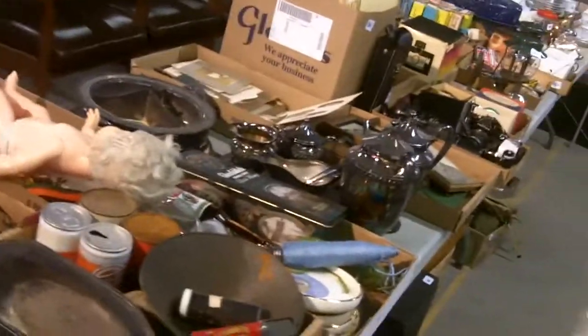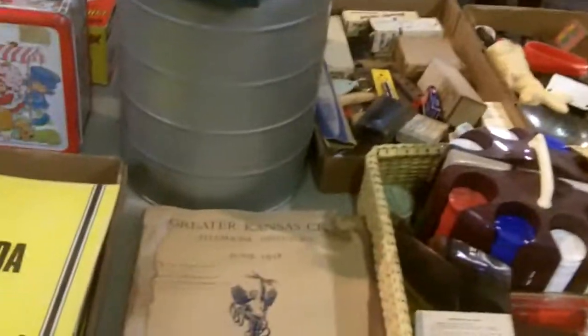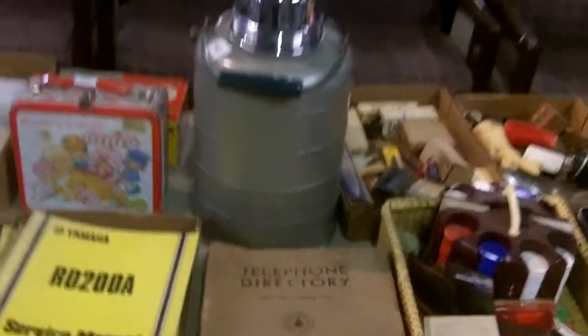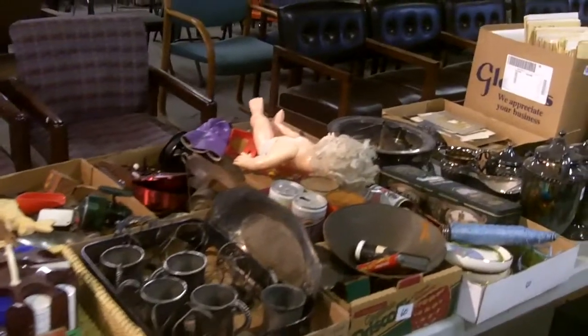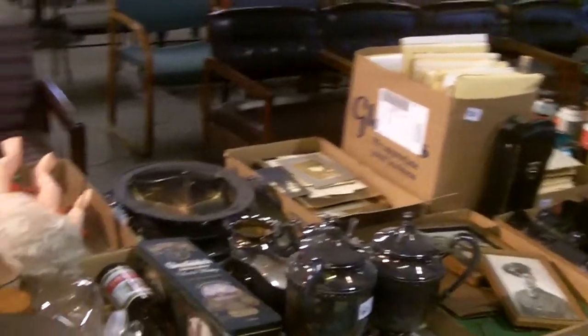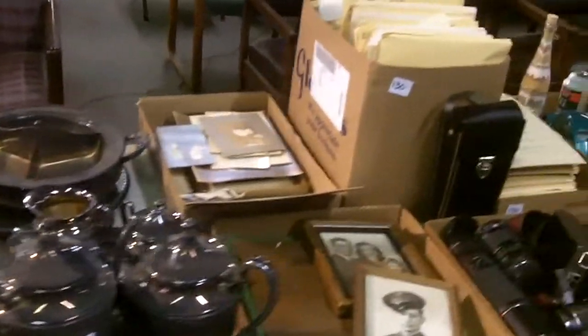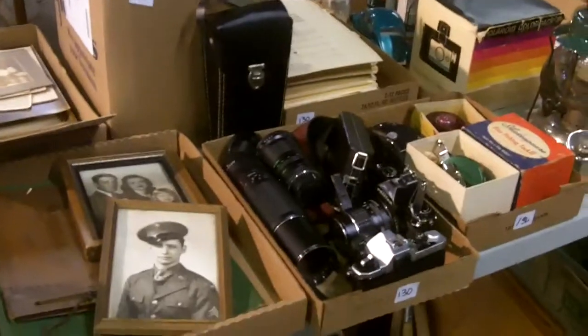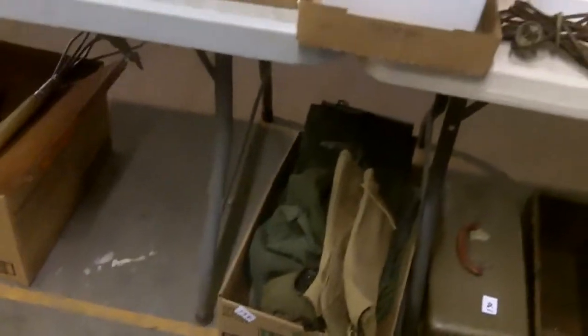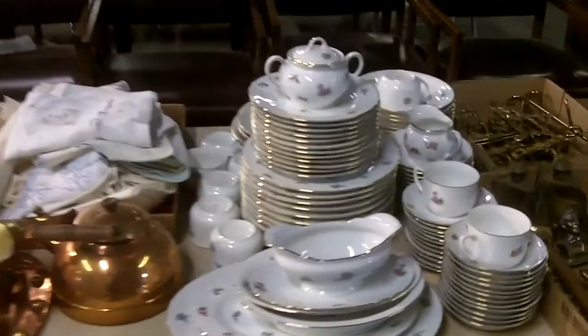We have a 1938 Kansas City phone book and a 1932 Kansas City phone book — those are cool, they have Pendergast, Harry Truman, and other prominent Kansas Citians in there. There's also a bunch of camera stuff, fishing gear, another box of military stuff down there, a Vietnam jacket, World War II canteen, and more china.